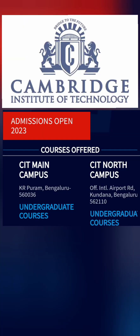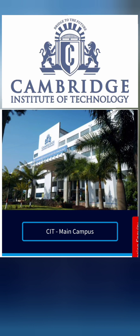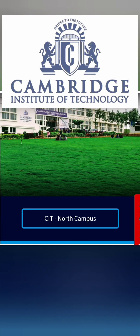It's called CIT Bangalore and I'm going to discuss about the management quota fee structure for Cambridge. The Cambridge admission process is open for the 23-24 batch and they have basically two campuses. One is called CIT Main Campus in Kairpuram, and the second one is CIT North Campus. You can see the address here — this is the picture of the main campus in Kairpuram and this is the one in North Campus in Northern Bangalore.